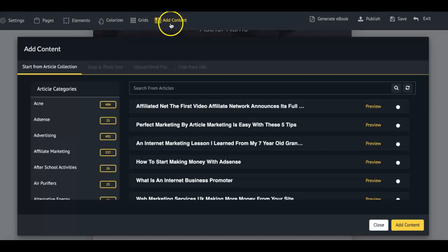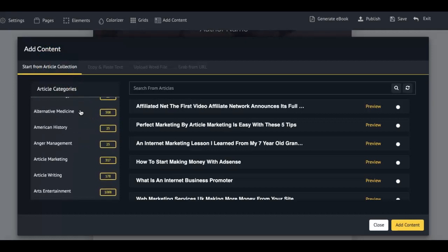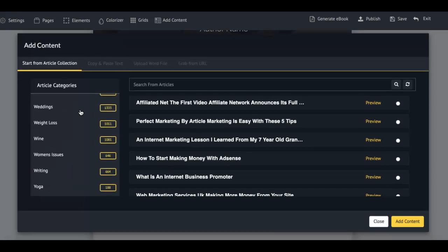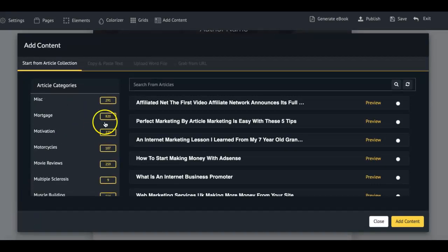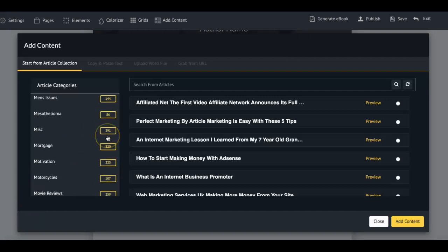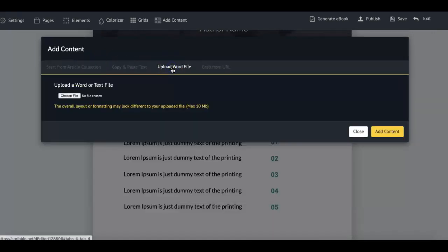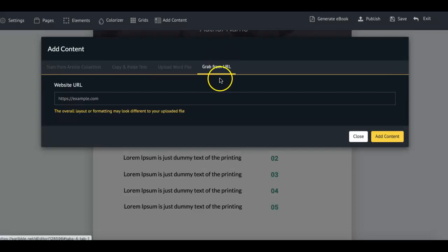Up here in the top right, when you click 'add content,' you'll see there are multiple ways to automatically add content to your professionally created ebook. You can use their built-in article collection, which has content for just about every niche — pretty much A to Z built-in, along with the number of articles within each category. Or you can copy and paste your text, upload from a Word file, or — very powerfully — grab content from a URL.